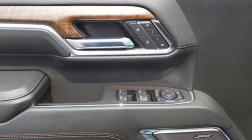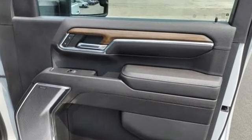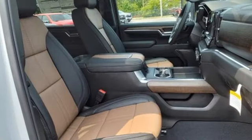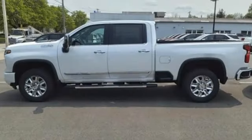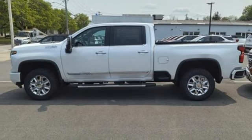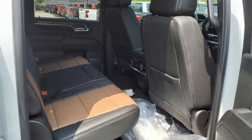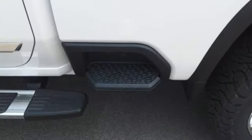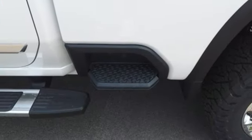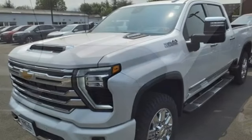A great vehicle is comprised of great features like these: automatic transmission, 4-wheel drive, driver selectable mode, trailer brake controller, streaming audio, Wi-Fi hotspot, heated and ventilated leather bucket seats, mirror mounted spotlights, electronic shift on the fly, auto dimming rear view mirror, and V8 engine.